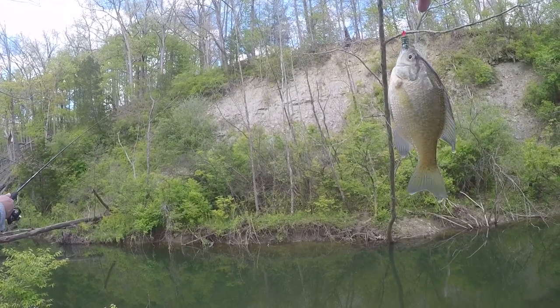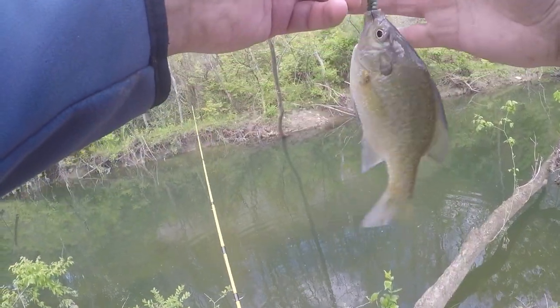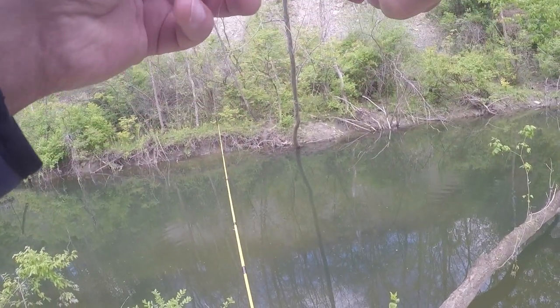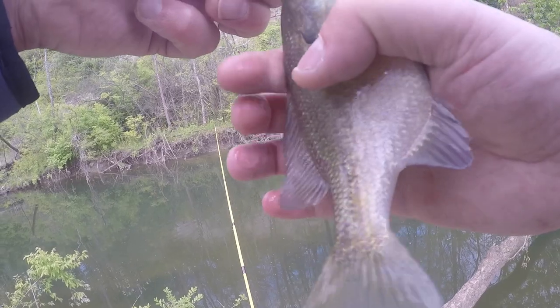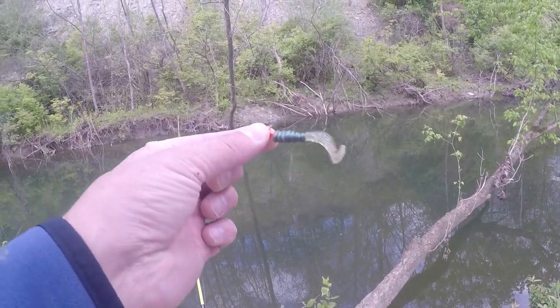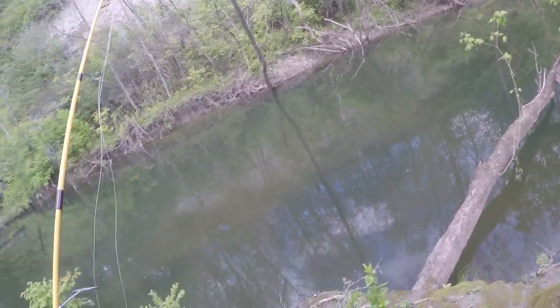We got a little bluegill. Just doing a little grub on a jig head. An old man at East Fork gave this to me once. He said, 'You want to catch crappie? Let me set you up.' He gave me this and I caught crappie after crappie.